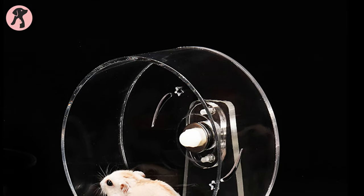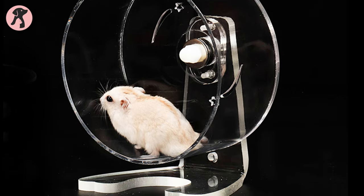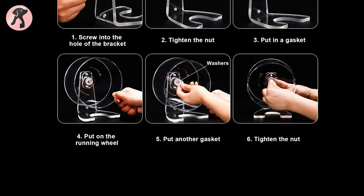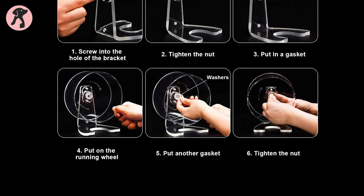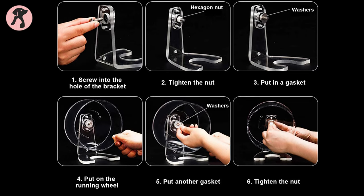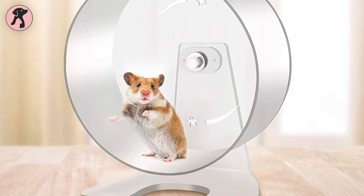Thus, if you have a shortage of space at your home, you can save space by choosing either of these two mounting settings. Additionally, with its transparent and fully open design, this wheel is very suitable for deep cleaning regularly. As there are no corners, you can clean every part of this wheel. In general, this wheel is a good choice for your young hamster.